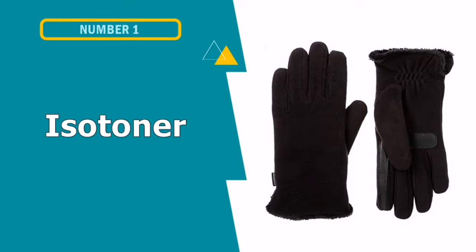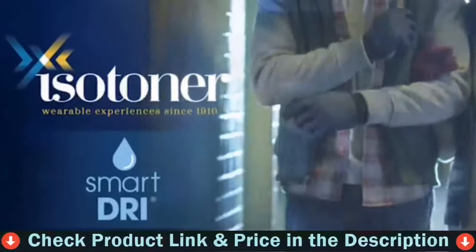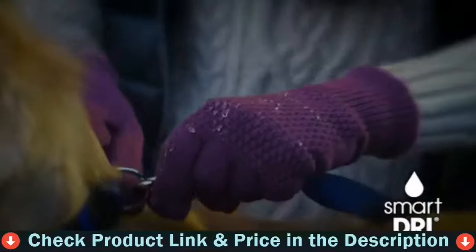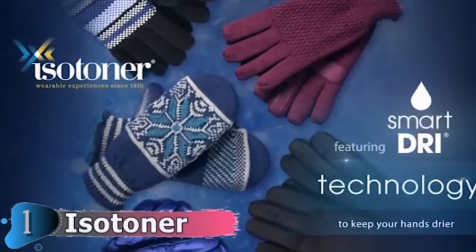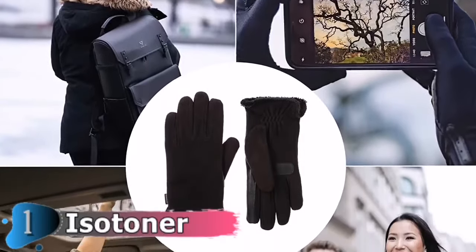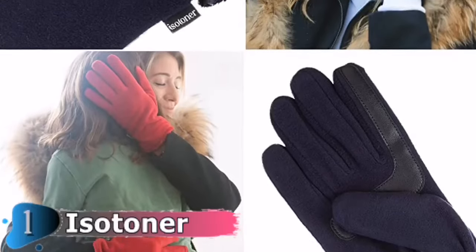Our first pick is Isotoner Women's Stretch Fleece Gloves. This is one of the best waterproof touchscreen gloves in the market today. Isotoner's Stretch Fleece Gloves are not only extremely warm, but also quite elegant. Equipped with SmartTouch touchscreen technology in the thumb and pointer finger, it enables smartphone and tablet use with pinpoint accuracy, allowing you to tap and swipe with precision and ease while keeping hands warm in cold weather.